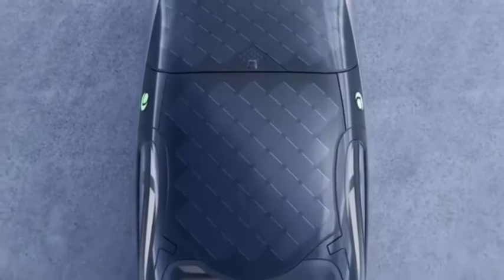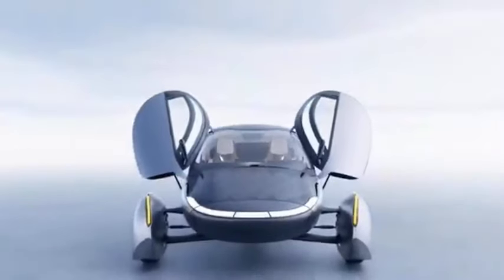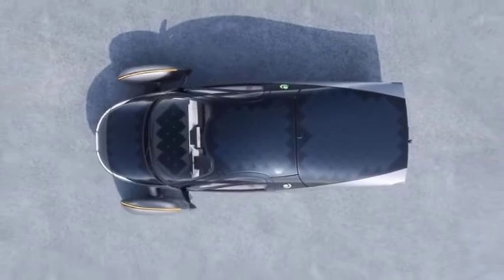In the last month, Aptera has made significant strides in developing its three-wheeled solar electric vehicle. CEO Chris Anthony provided an update highlighting the progress made.